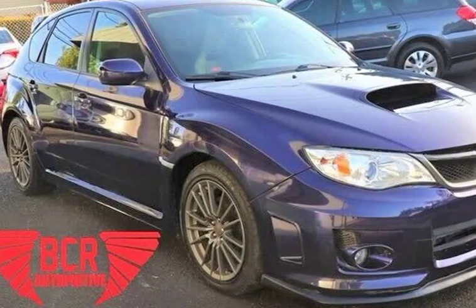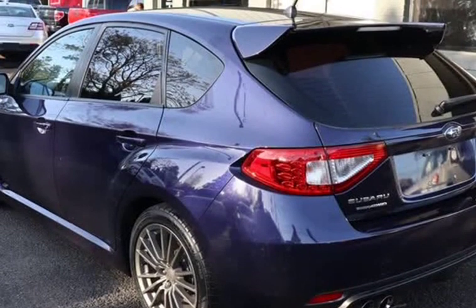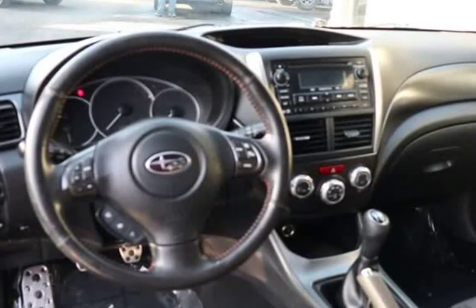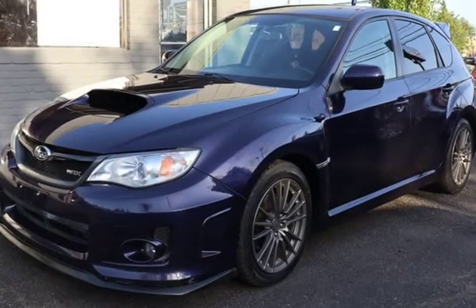This 2013 Subaru Impreza is brought to you by BCR Automotive Inc. We have for sale a beautiful Plasma Blue Pro 2013 Subaru Impreza WRX with a 2.5L H4 DOHC 16V Turbo.